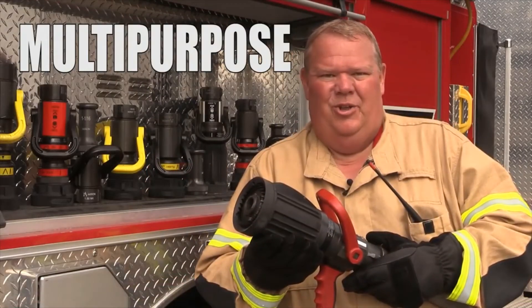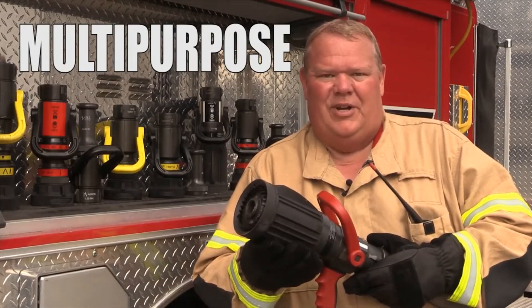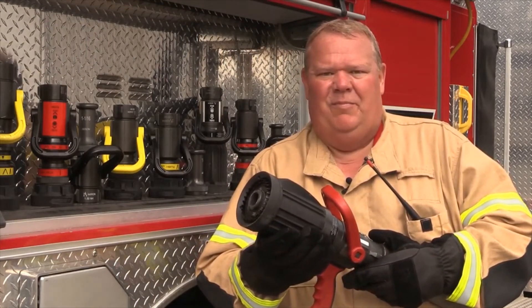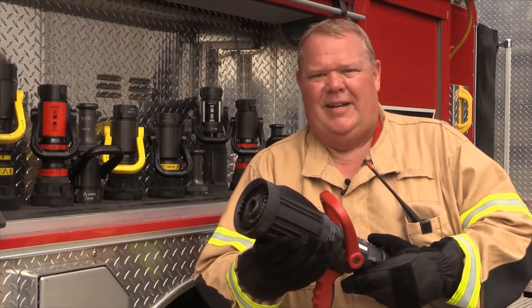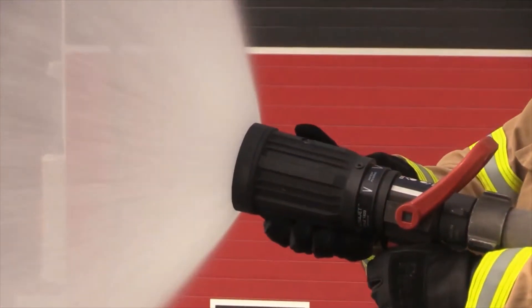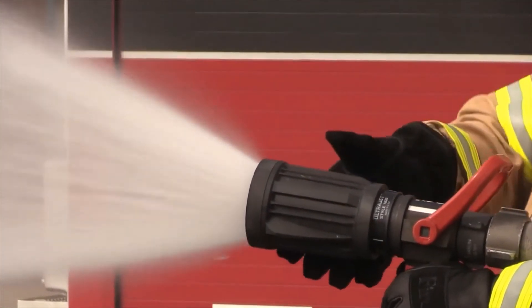Automatic nozzles, when operated in low pressure conditions, reduce flow in an effort to maintain optimal reach. A multi-purpose nozzle provides the maximum reach and penetration of a smoothbore while still enabling the benefits of a fog stream at the same time or independently. This versatile nozzle provides large flows at low pressure and is well suited for many applications.